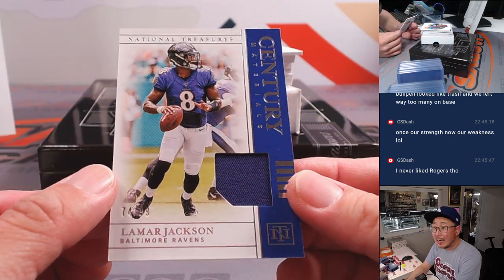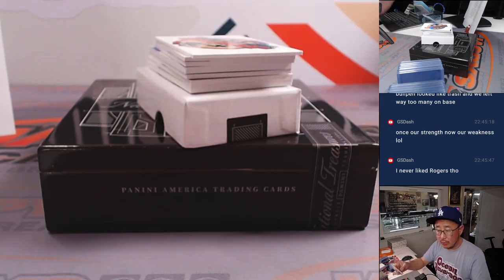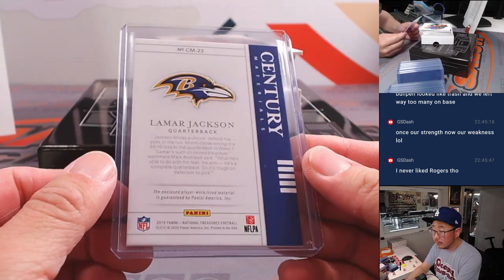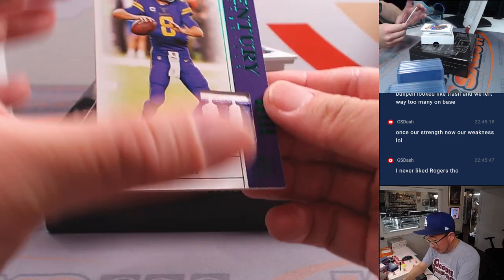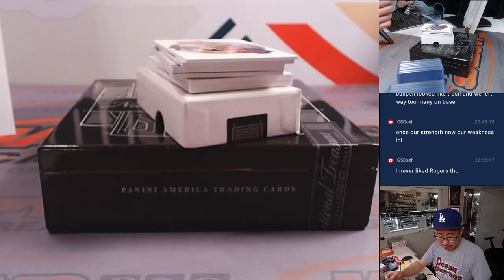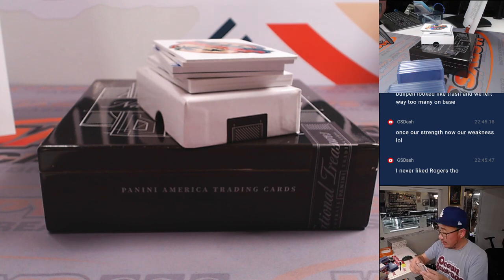Lamar Jackson, 74 out of 99, Century Materials piece of the jersey, going to Michael and the Ravens. And we've got a 4 out of 5 Kirk Cousins train whistle — going to be for Douglas and the Vikings.